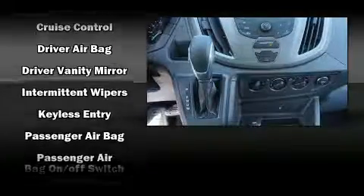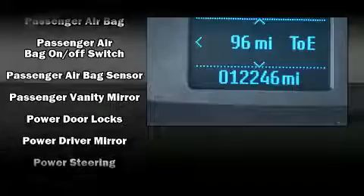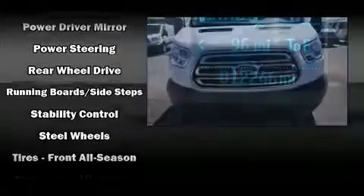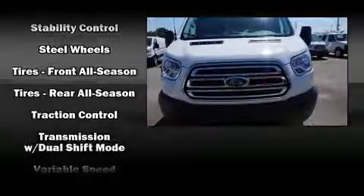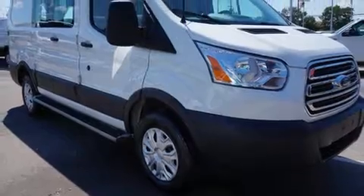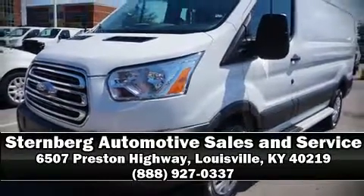Ford ensures the safety and security of its passengers with equipment such as dual front impact airbags, traction control, brake assist, a panic alarm, and four-wheel disc brakes with ABS. For added security, dynamic stability control supplements the drivetrain. Stop by our dealership or give us a call for more information.